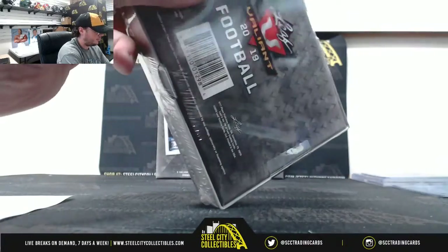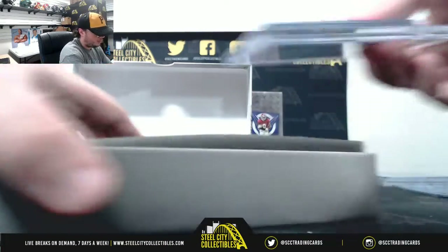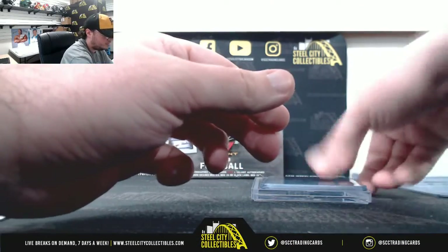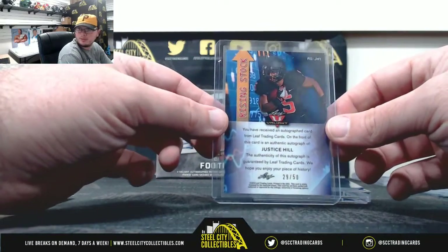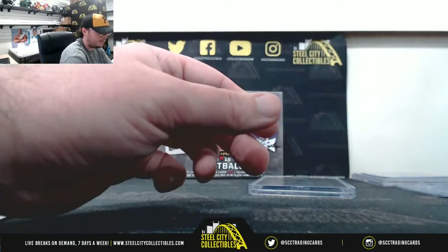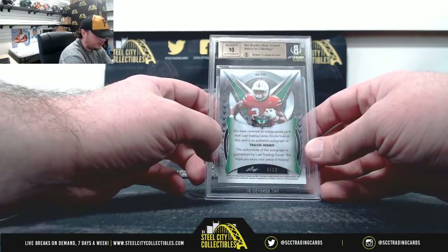Box number 2. Purple Hakeem Butler, 3 of 20 — goes to Raj. Rising Stock Orange Justice Hill, 29 of 50 — going to Mike Y. Green All-American Marquise Brown, 27 of 75 — going to Raj. And we have a yellow Travis Homer Jim Mint 95 with a 10 auto, that's number 4 of 10 — that one too going to Raj.